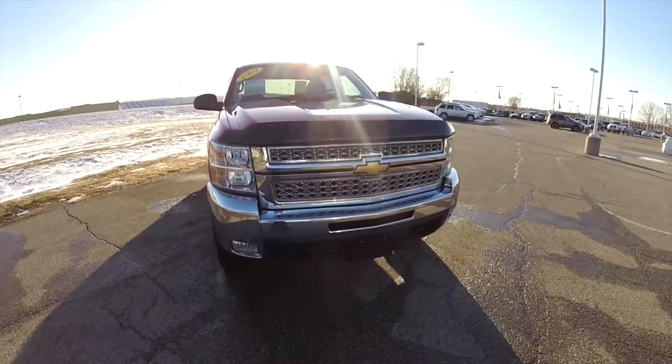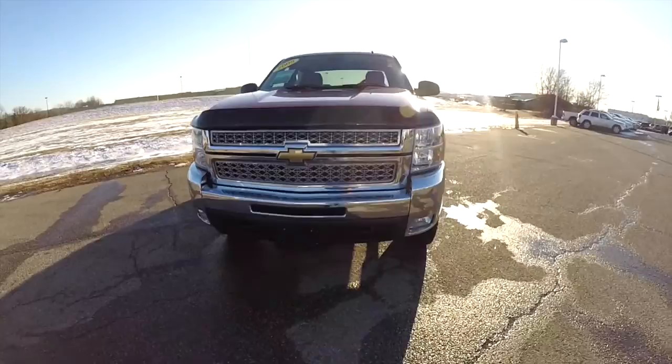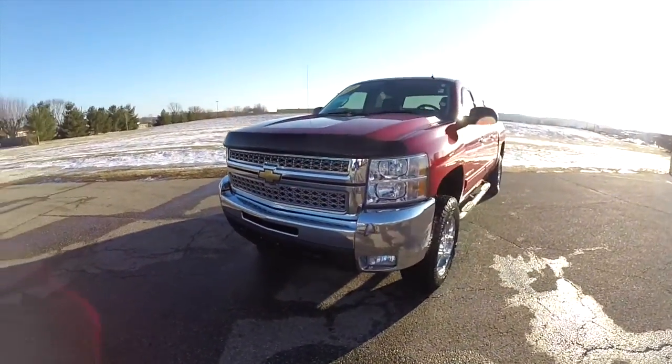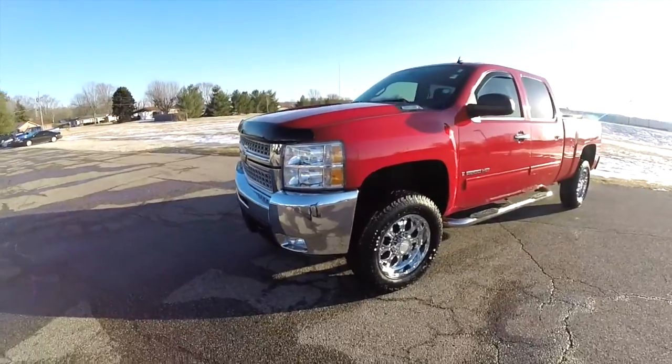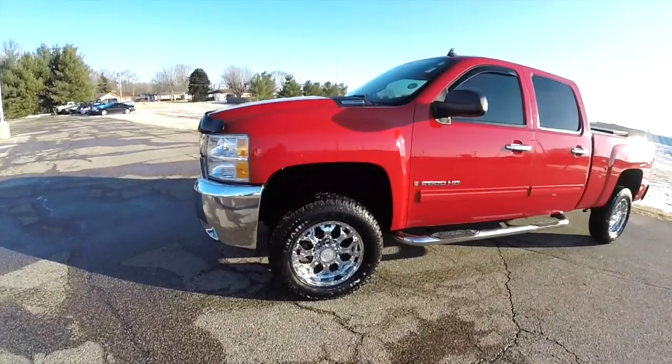Hello everyone. Today we're going to take a quick walk around and look at this extremely nice, very well equipped and well taken care of 2009 Chevrolet Silverado 2500 Heavy Duty.